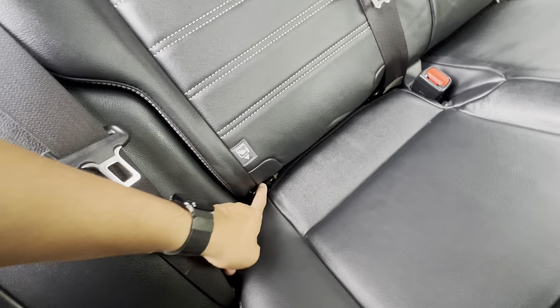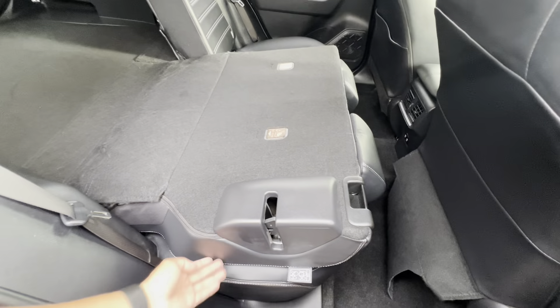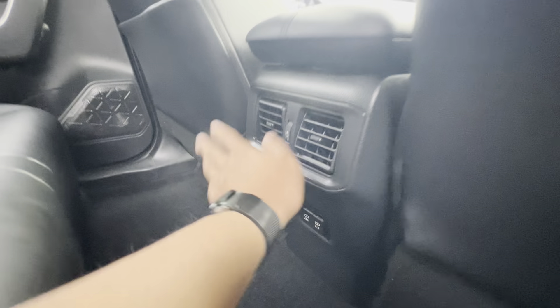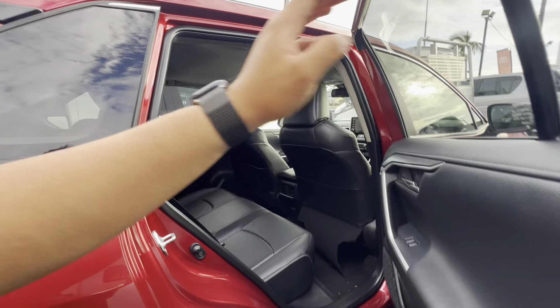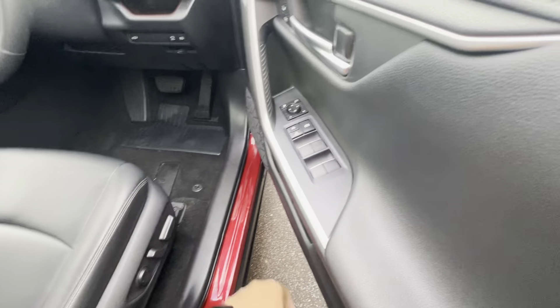No rips, tears or stains. You do have those anchor points if you need them, Simon. Seats fold down flat, as you can see. Very good. No major rips or tears. You've got USB chargers in the back, rear air conditioning vents, pockets on the passenger side seat. No major rips, tears or stains — shows you the previous owner has always looked after the car.